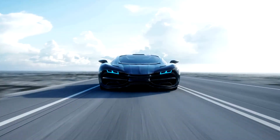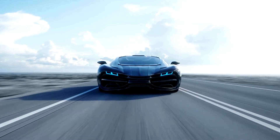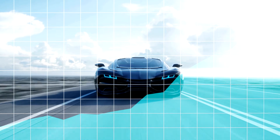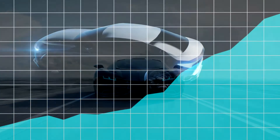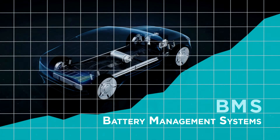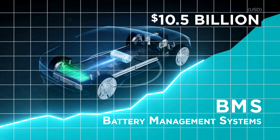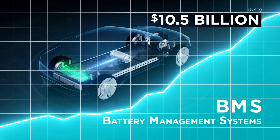As environmental issues become increasingly important to consumers, the demand for electric and hybrid vehicles is at an all-time high. As a result, the global market for battery management systems in electric vehicles is on a parallel growth path, expected to reach $10.5 billion US by 2024.